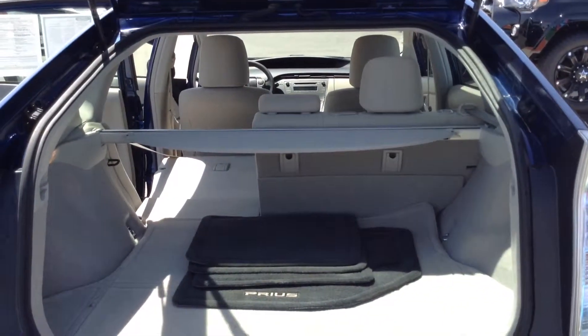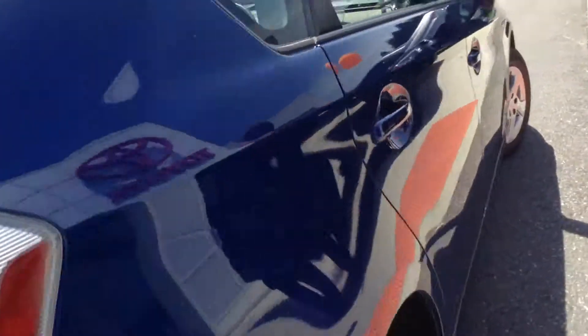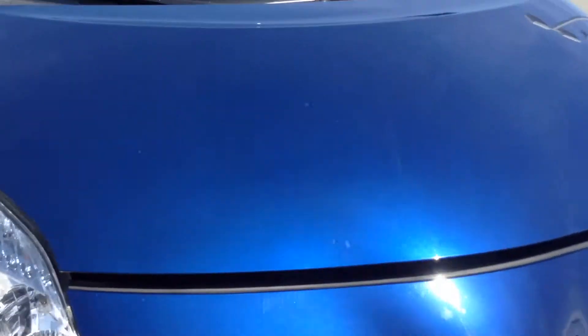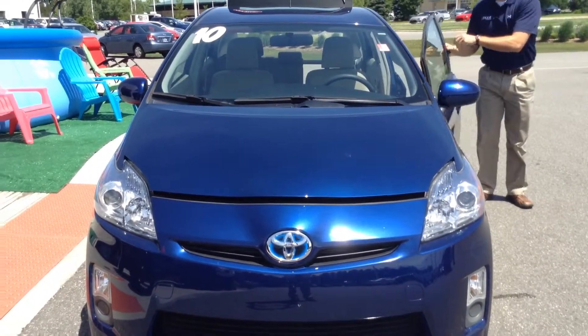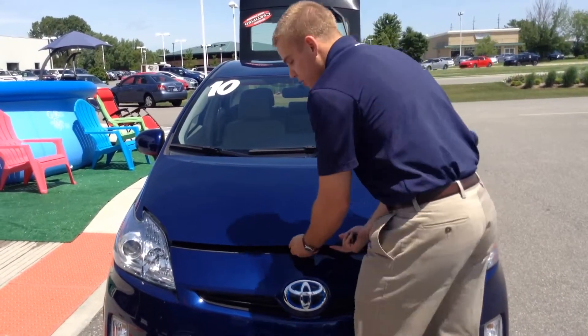Lastly, I want to show you how the vehicle sounds — if you would, just follow me. It's a very quiet vehicle. Once again, this is a hybrid with 32,000 miles on it, which is in great condition.